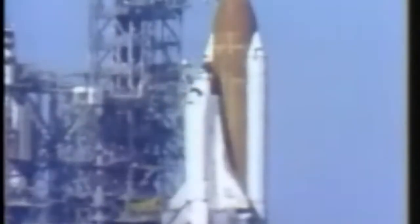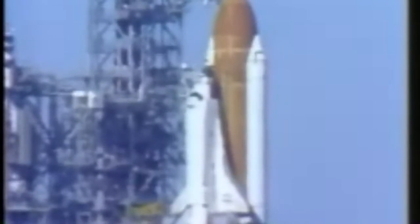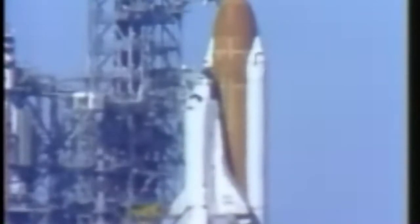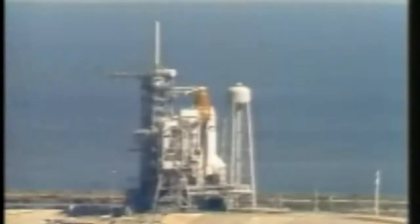Coming up on the five minute point — this is a major milestone where we go for auxiliary power unit start. T-minus five minutes. Let's go for orbiter APU start. The pilot has been ordered to perform the APU start. LOCS replenish has been terminated, and liquid oxygen drain back has been initiated. Pilot Mike Smith now flipping the three switches in the cockpit to start each of the three auxiliary power units.